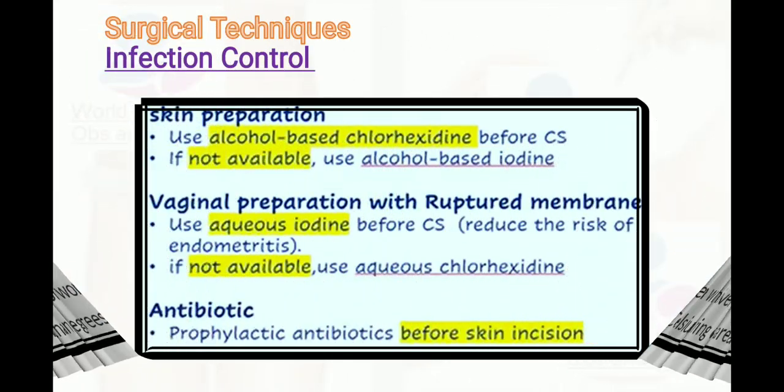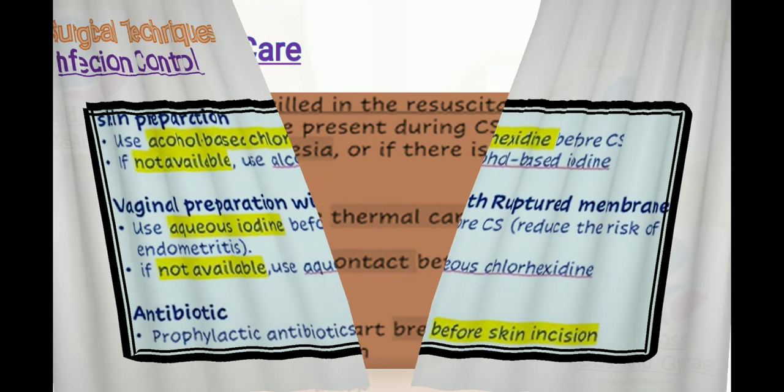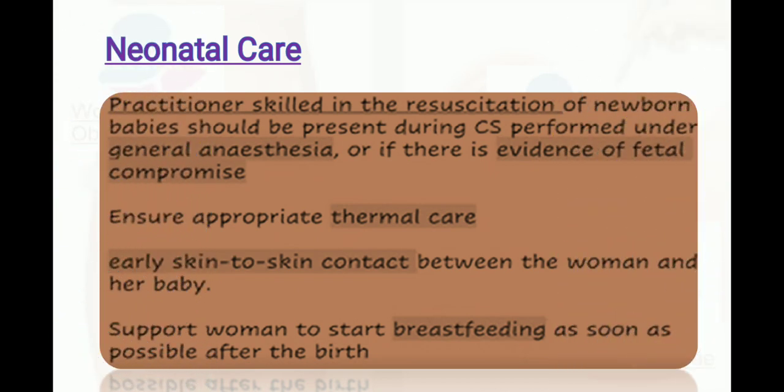For surgical infection control, use alcohol-based chlorhexidine for skin preparation before cesarean section; if unavailable, use alcohol-based iodine. With ruptured membranes, use aqueous iodine before cesarean section to reduce the risk of endometritis; if unavailable, use aqueous chlorhexidine. Give prophylactic antibiotics before skin incision. For neonatal care, a practitioner skilled in resuscitation of the newborn should be present during cesarean section under general anesthesia or if there is evidence of fetal compromise. Ensure appropriate thermal care, skin-to-skin contact, and support for the mother to start breastfeeding as soon as possible after birth.